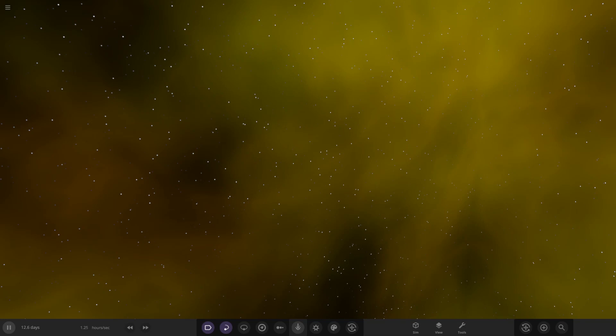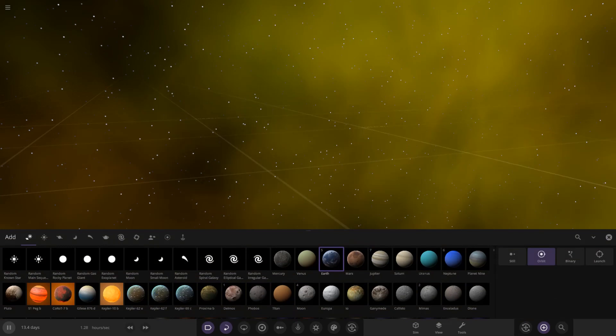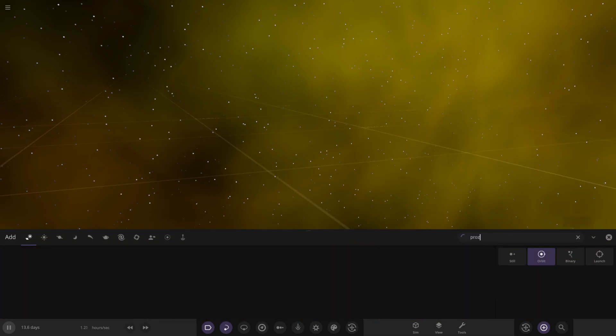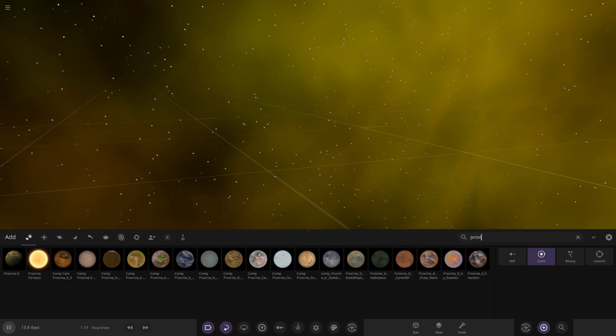So, Proxima D. This one has an unknown radius — interesting stuff. An orbital period of 5.15 Earth days, and the temperature could be around 30K. Thanks for sneaking in those extra details. So let's go ahead and see what you guys have prepared for us for the final object competition before the size comparison.